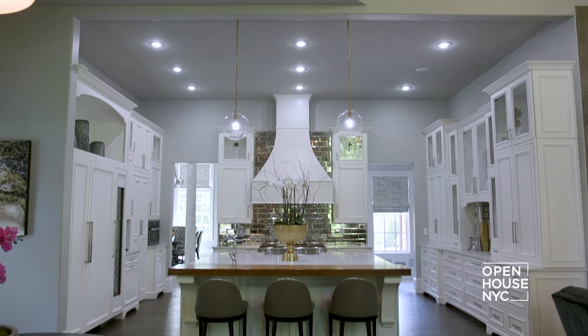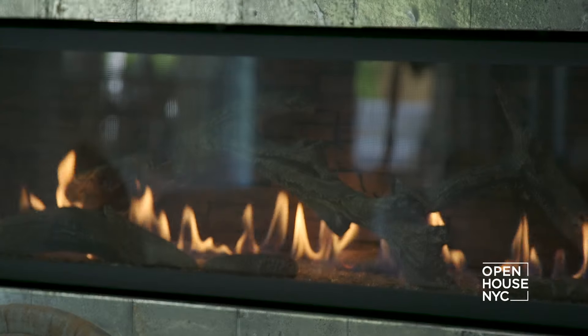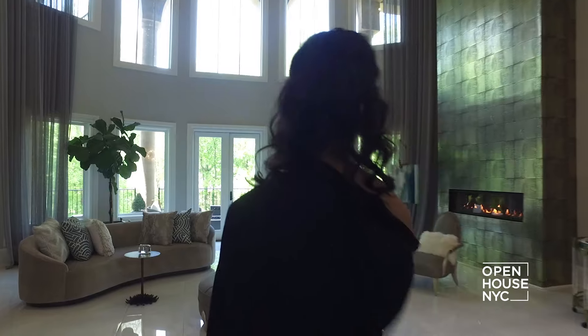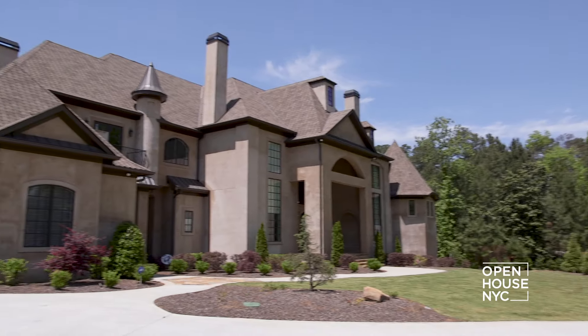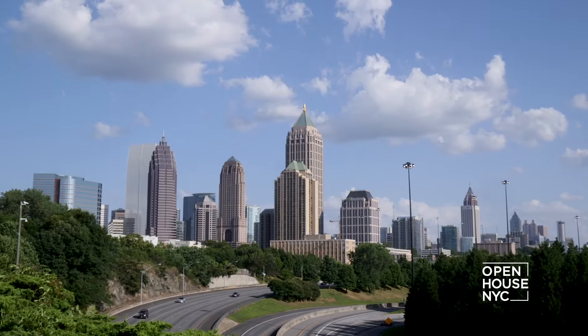All of it turned out to be well worth it because Shereé created a personal home that exudes opulence, comfort, and style at every turn. Shereé shows us around. Hey guys, I'm Shereé Whitfield and welcome to my home in Atlanta.